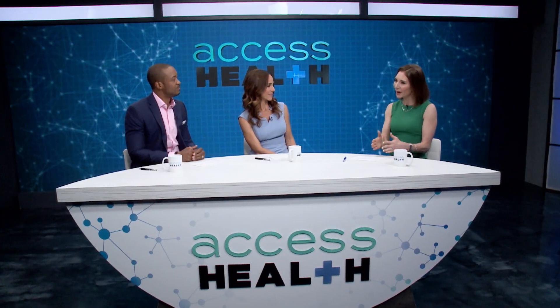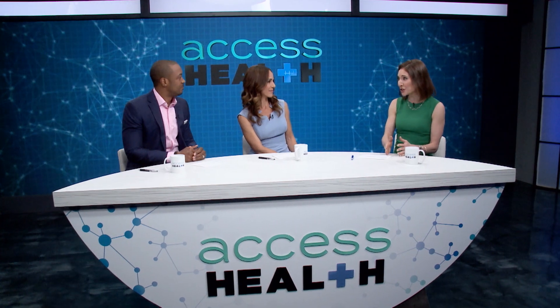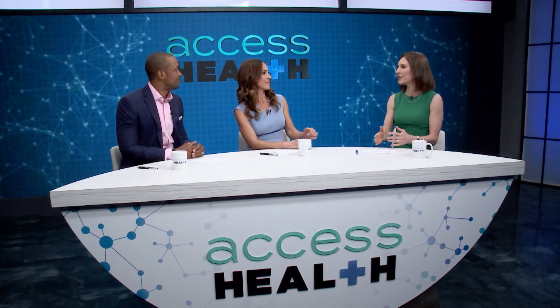Hello everyone and welcome to Access Health. Today we're taking a closer look at post-surgical wound closure technology. As an ER doctor, I frequently see patients who come into the ER after having surgery and now they have some sort of problem or concern.